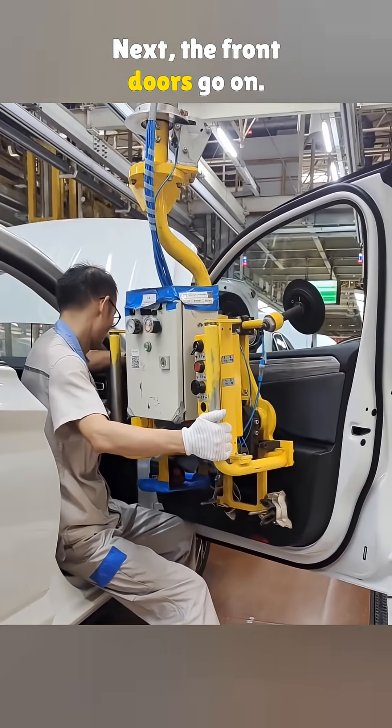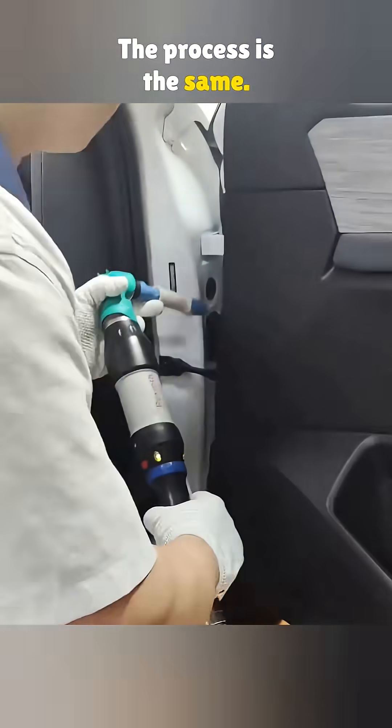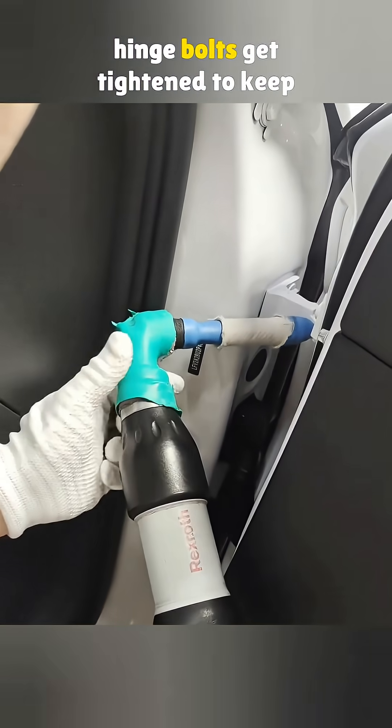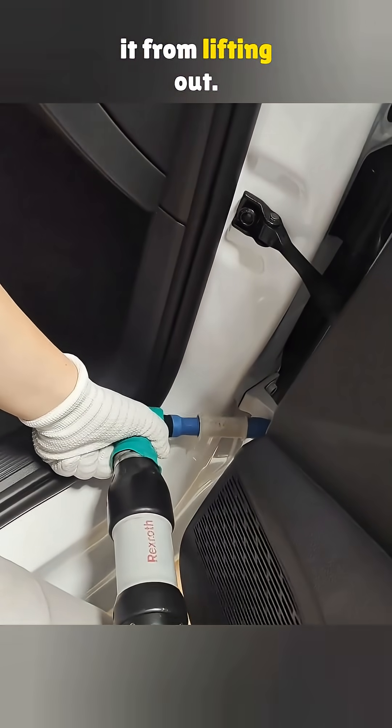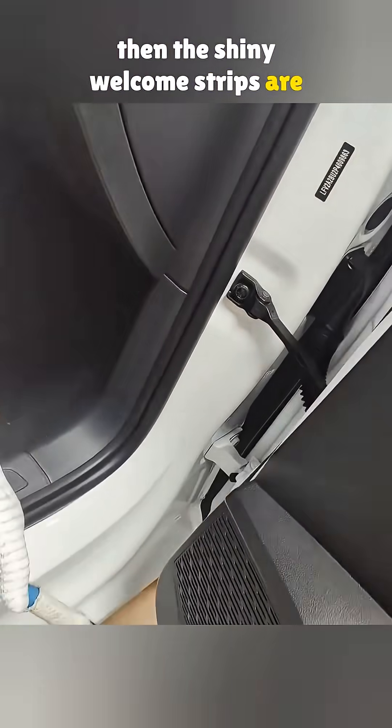Next, the front doors go on. They're done after the rear ones so they do not get in the way. The process is the same — once the door is set, the hinge bolts get tightened to keep it from lifting out. Two trim caps are added and then the shiny welcome strips are applied.